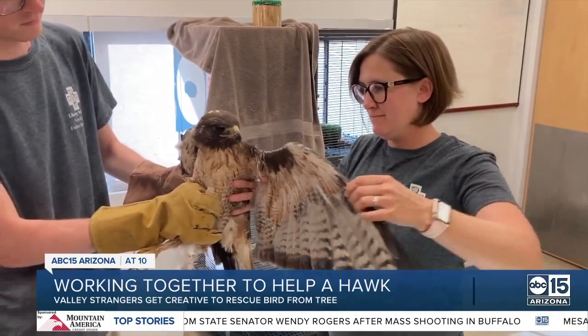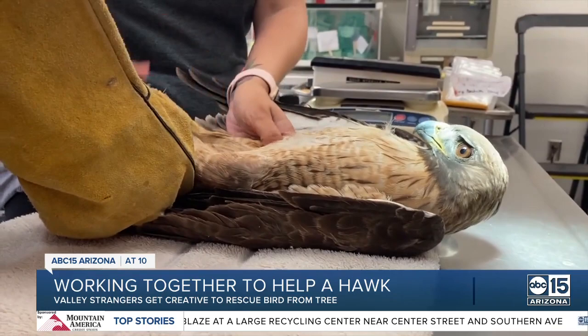Our criteria for releases are there needs to be the same species nearby and near a water source, and we want to make sure that we're not releasing them back into an area where this problem could happen again. Nathan urges anyone fishing not to cut their line, but to throw it away to keep things like this from happening.